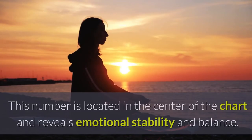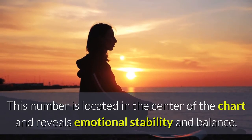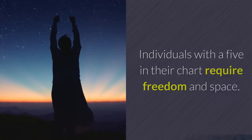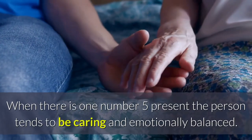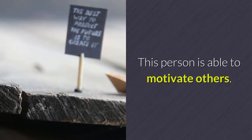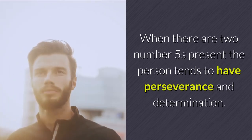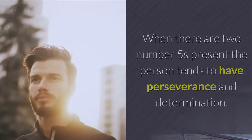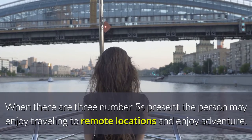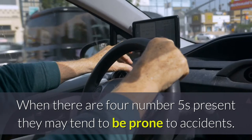The number five. This number is located in the center of the chart and reveals emotional stability and balance. Individuals with a five in their chart require freedom and space. When there is one number five present, the person tends to be caring and emotionally balanced, and is able to motivate others. When there are two number fives present, the person tends to have perseverance and determination. When there are three number fives present, the person may enjoy traveling to remote locations and adventure. When there are four number fives present, they may tend to be prone to accidents.